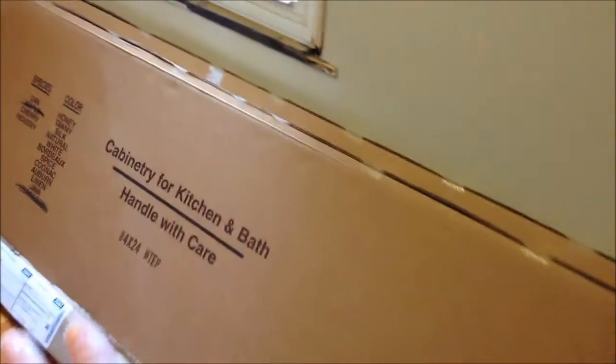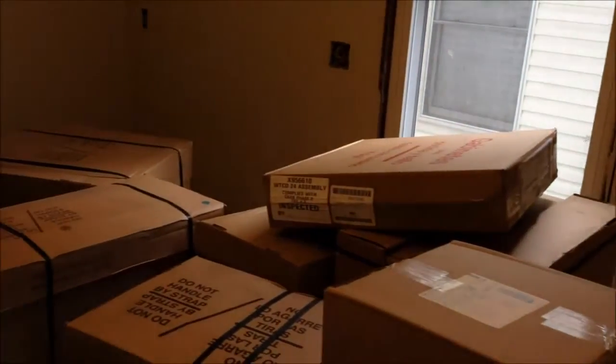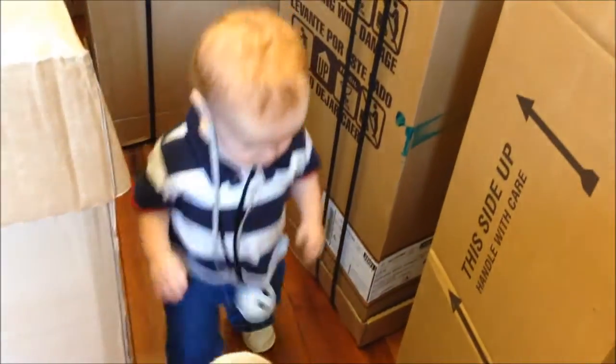I don't have a clue what any of this stuff is — I'm just showing you boxes because I'm excited. Exciting day! The pug and Gavin are going in here.